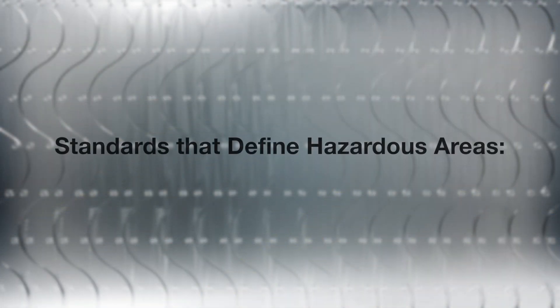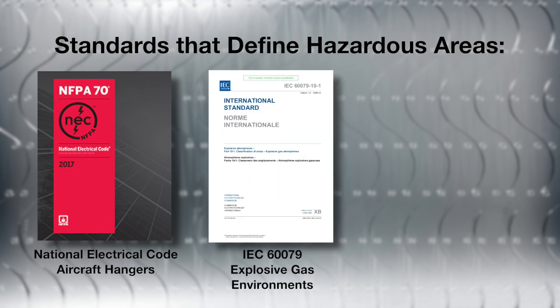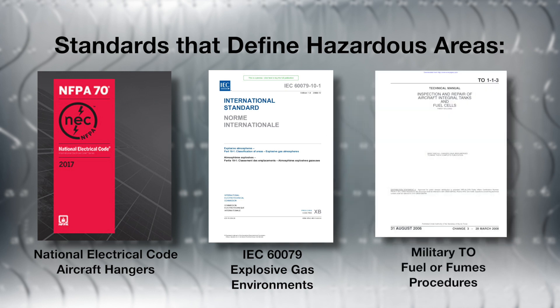There are several U.S. and international standards for electrical equipment in hazardous areas. These include the National Electrical Code, defining hazardous areas including a section pertaining to aircraft hangars; IEC 60079, defining explosive gas environments; and the military TOs for fuel and fume procedures.